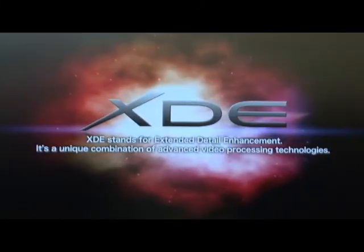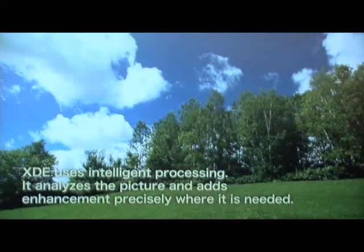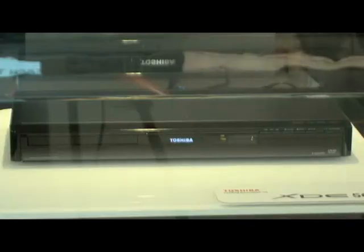This XDE DVD player has a special picture enhancement technology with color enhancement, sharpness enhancement and contrast enhancement, which gives almost HD quality — very similar to BD disc, for example — with standard DVDs.